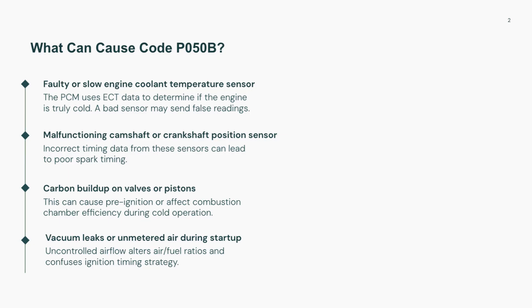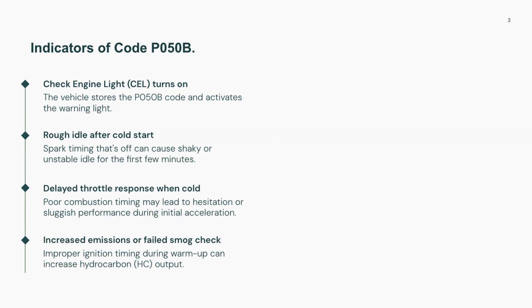In some cases, it's even a software glitch or leftover data in the PCM from a previous misfire.